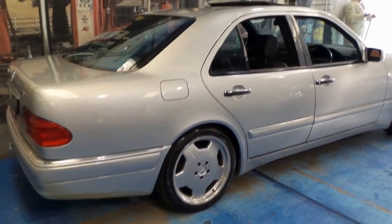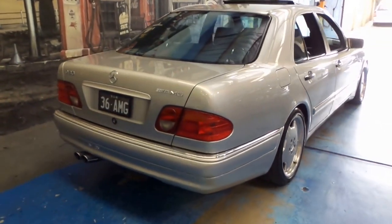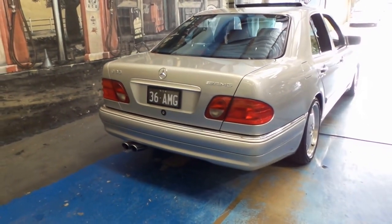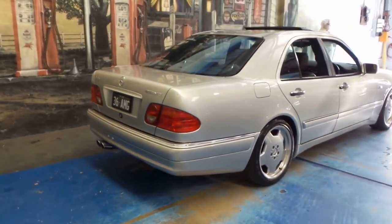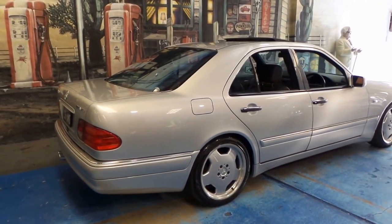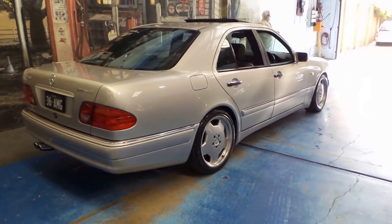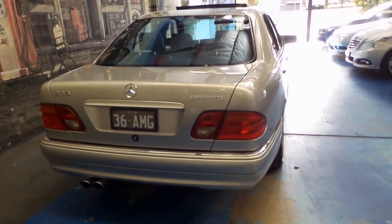Obviously they were one of the last of the six cylinder AMGs. It's even got these special number plates which come with the car — 36 AMG. It's silver with charcoal interior, which I think is one of the best colour combinations. They're also available in a very dark green and burgundy, but silver is the cleanest, best looking colour you can get in this series.